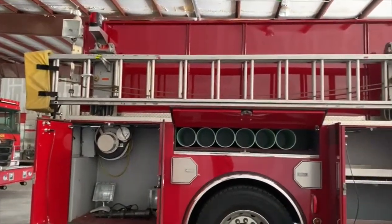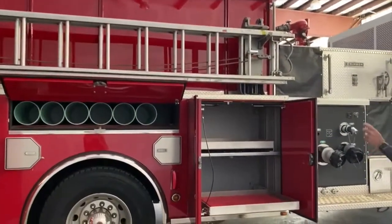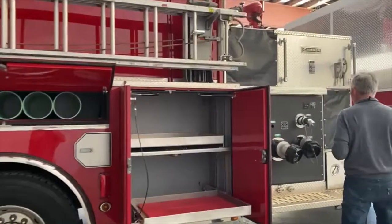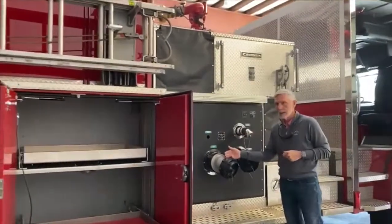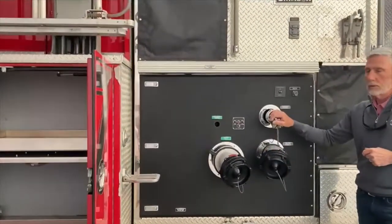We have a Zycomatic ladder rack that carries a 24 and a 14. Additional pull-out trays on this side as well, and as on the other side, we've got the gated intake. We do also have an LDH and a two and a half inch discharge.